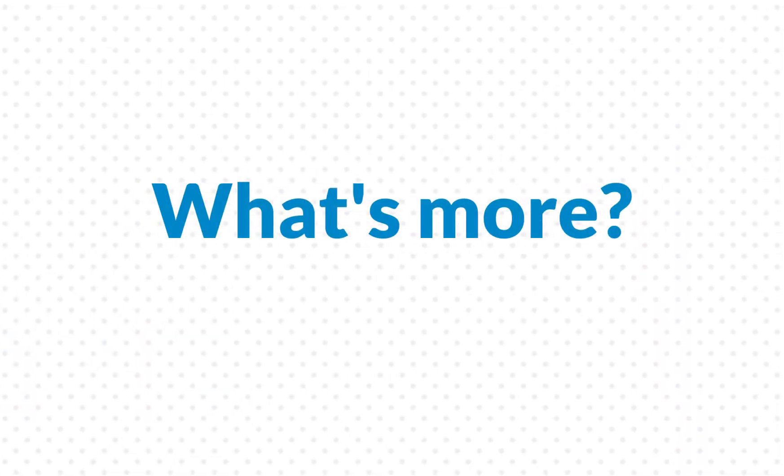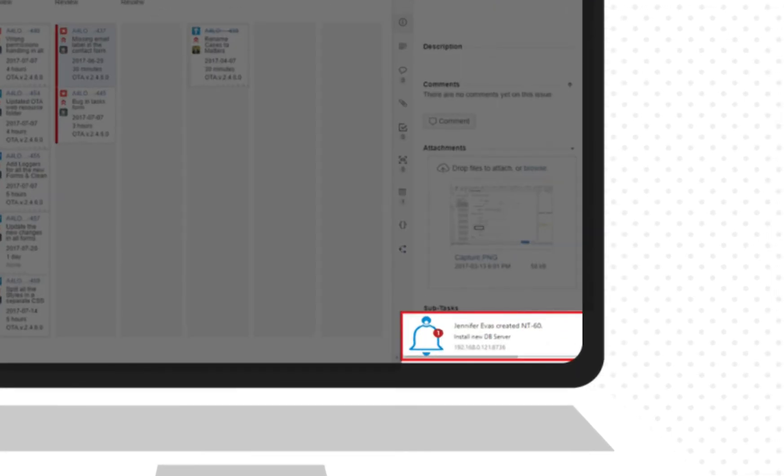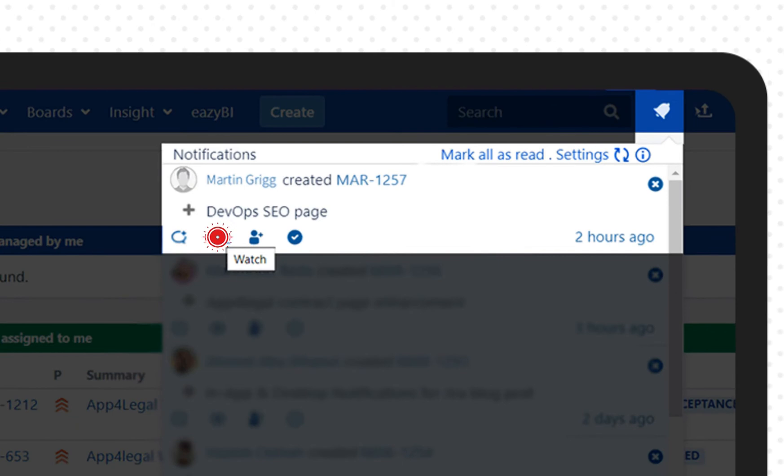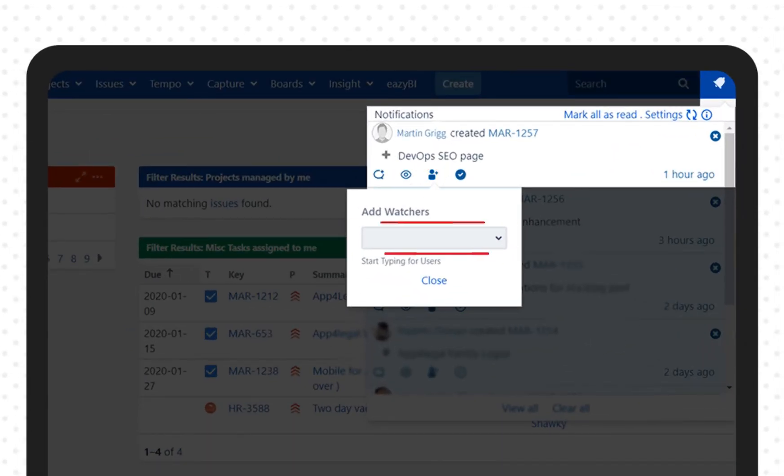What's more? You will receive real-time desktop notifications so you won't miss any actions on JIRA, with the ability to enable or disable this feature. You can also watch, unwatch, and add other watchers to the issues.